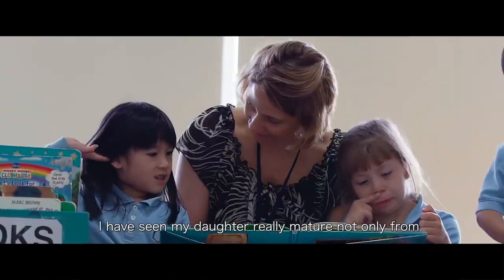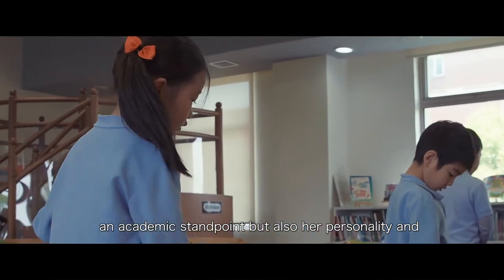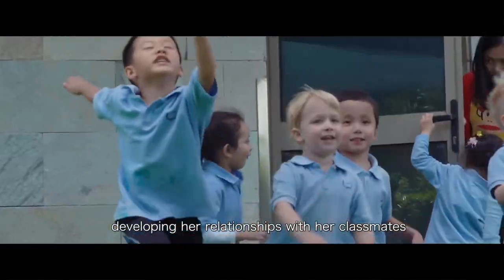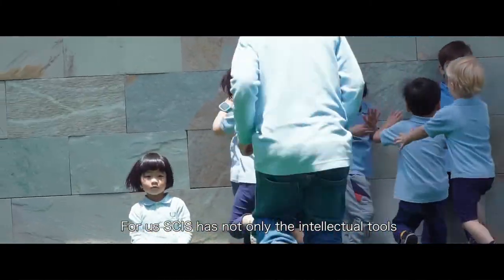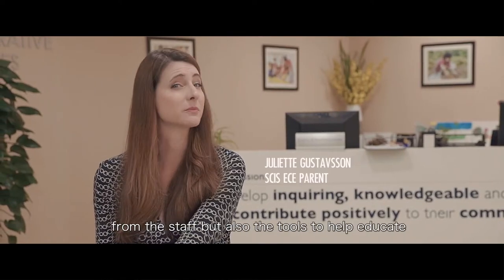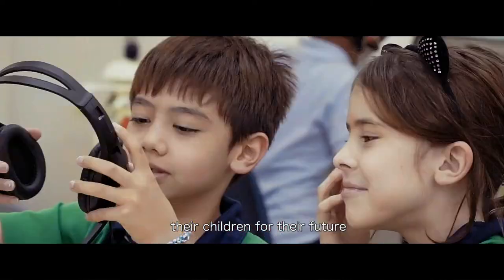I have seen my daughter really mature, not only from an academic standpoint, but also her personality and developing her relationships with her classmates. For us, SCIS has not only the intellectual tools from the staff, but also the tools to help educate our children for the future.